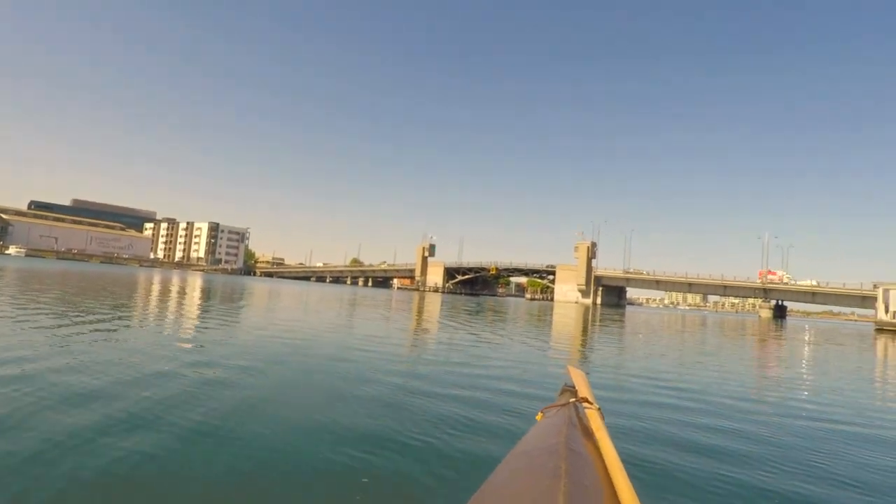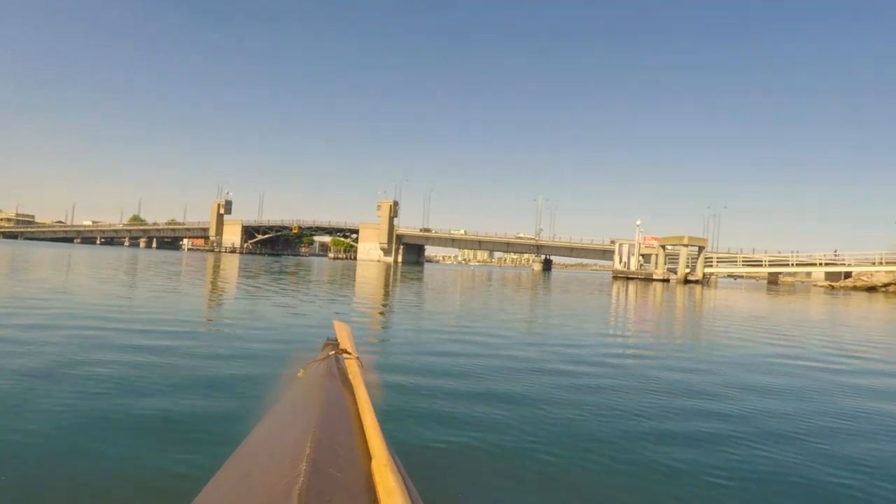And in front of us we have the Birkenhead Bridge, loaded up with traffic as always.